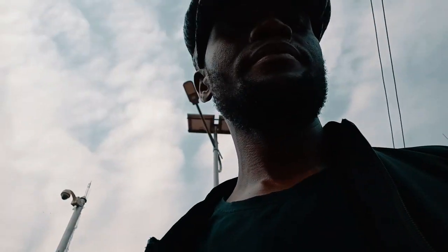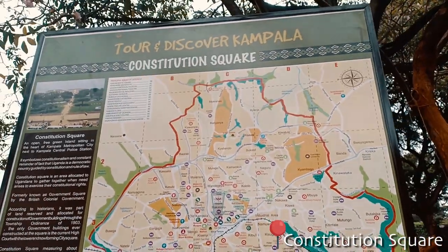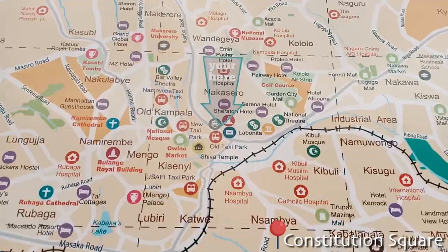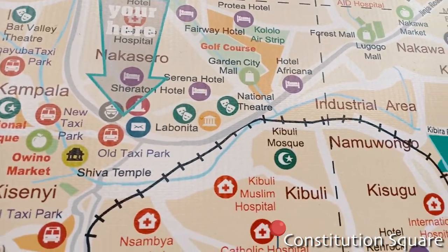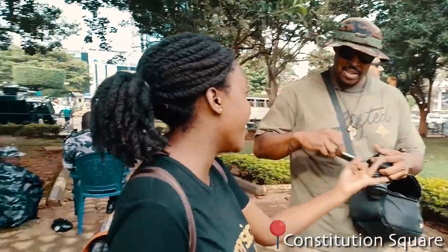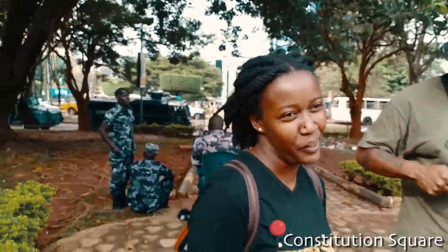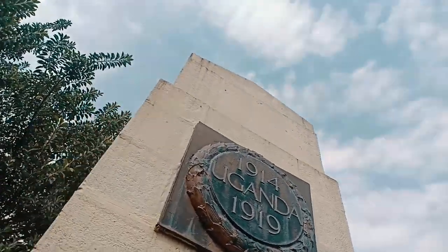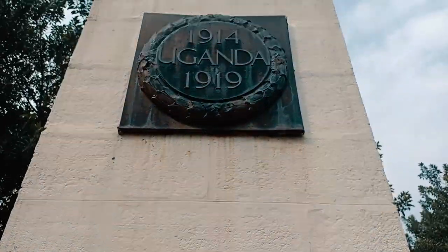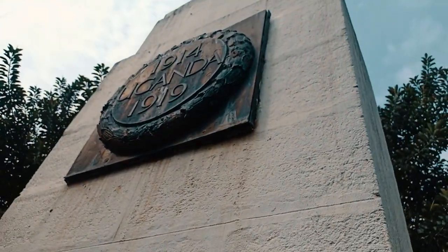We then crossed to the Constitutional Square, which was originally called City Square and later changed to Constitutional Square in 1995 after the amendment of the Uganda constitution. The square symbolizes constitutionalism and is a pointer to the fact that Uganda is a democratic country guided by the constitution and rule of law. This is where we find the World War Memorial Monument, the oldest monument in Kampala, built by the British colonial government in 1945 in memory of Ugandans who died supporting the British soldiers during the First and Second World War.